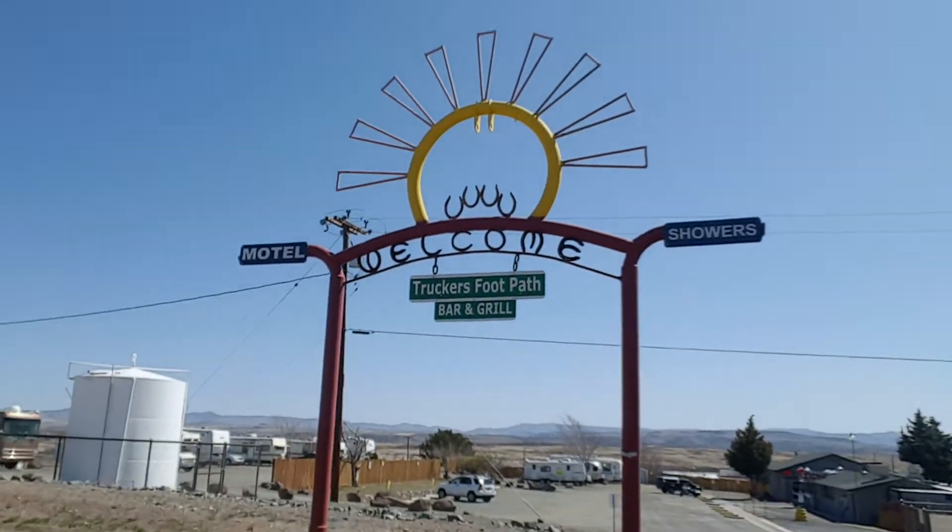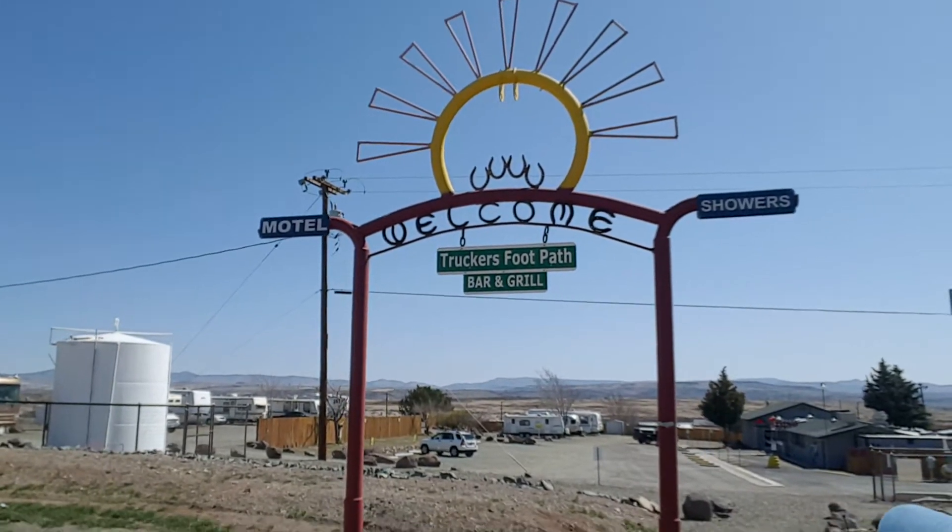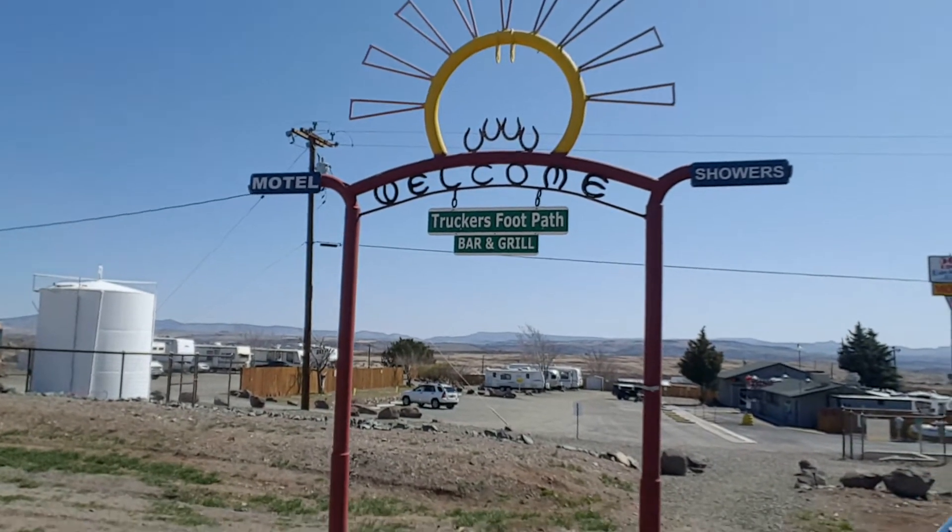This sign is cute — it says 'Truckers Footpath: Barn Grill, Motel, Showers, Pilot Truck Stop.' Showers are $13. That's right, $13.